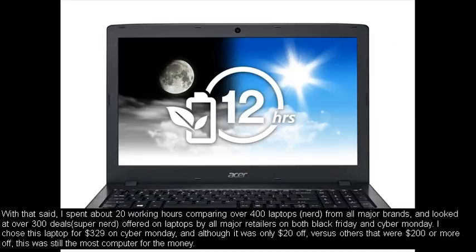With that said, I spent about 20 working hours comparing over 400 laptops from all major brands, and looked at over 300 deals offered on laptops by all major retailers on both Black Friday and Cyber Monday. I chose this laptop for $329 on Cyber Monday, and although it was only $20 off versus others that were $200 or more off, this was still the most computer for the money.